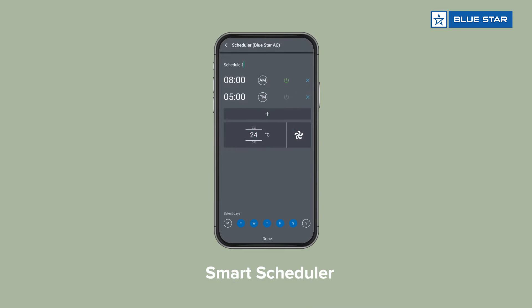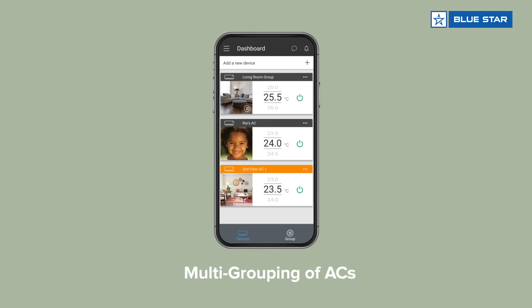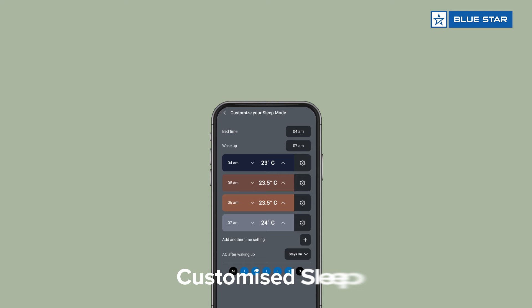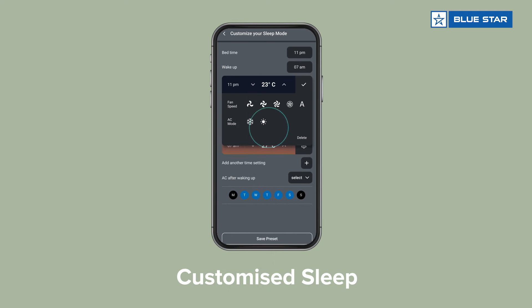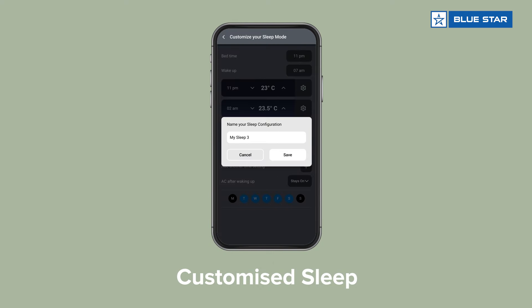Further, it is equipped with several other features like scheduler and multi-grouping of ACs, which are accessible through the smart app to control your AC from anywhere at any time. With the customized sleep feature, adjust the fan speed and temperature for every hour up to 12 hours as per your design.